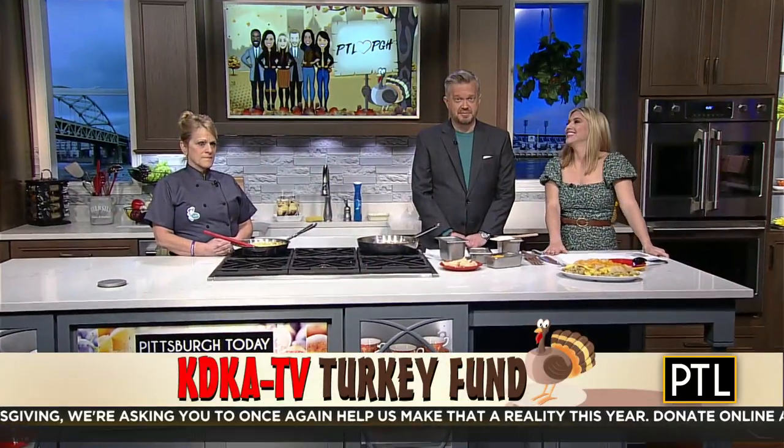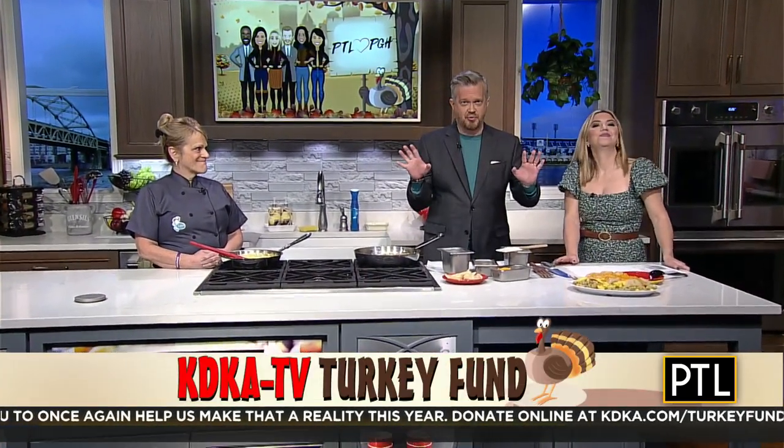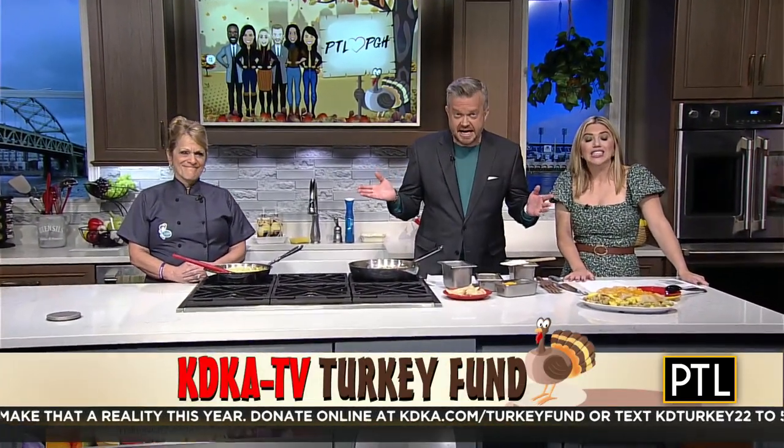Giving back is certainly the theme today, and this one has our name written all over it — literally. Colleen and Steve Baldwin from Tootsie's Diner have been on the show before. We featured them during our diner week, and they actually created a menu item called the PTL Scrambler. We're going to make one today, and that dish is now filling more than just bellies.